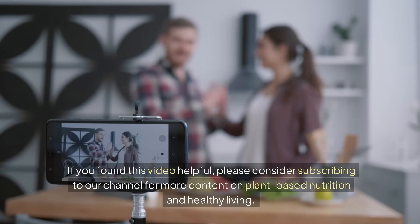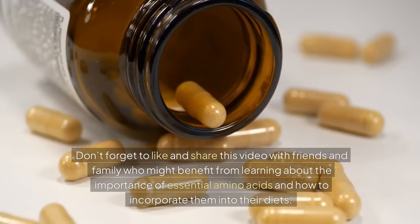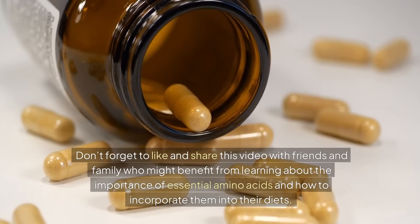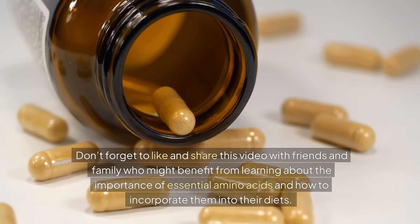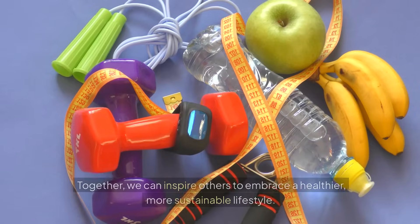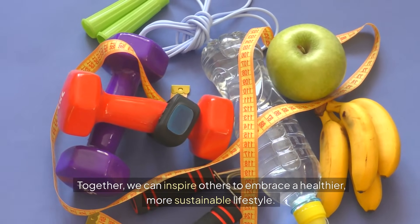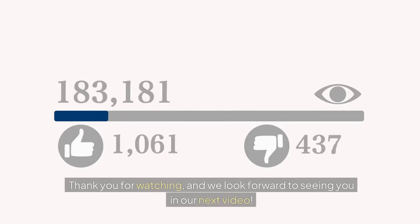If you found this video helpful, please consider subscribing to our channel for more content on plant-based nutrition and healthy living. Don't forget to like and share this video with friends and family who might benefit from learning about the importance of essential amino acids and how to incorporate them into their diets. Together, we can inspire others to embrace a healthier, more sustainable lifestyle. Thank you for watching and we look forward to seeing you in our next video.